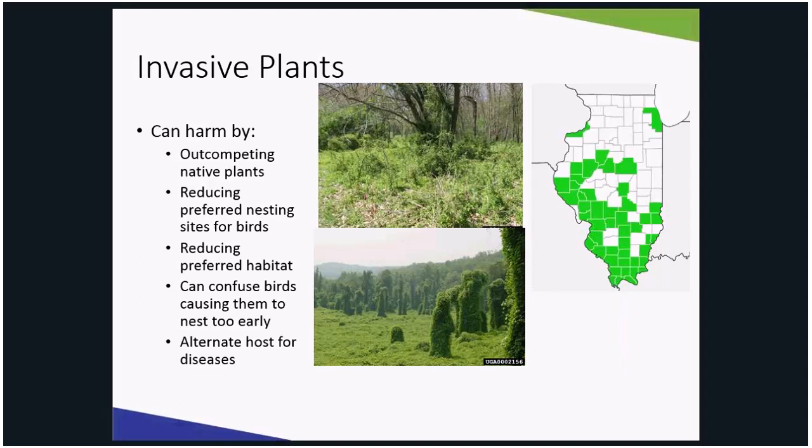Invasive plants harm the ecosystem by out-competing native plants, reducing nesting sites for birds or possibly confusing birds, reducing habitat for other wildlife, or even serving as an alternate host for a disease. Invasive plants out-compete native vegetation by leafing out earlier, shading germinating seeds, adapting to a multitude of growing conditions, or being prolific seeders, which in turn makes them easy to grow.